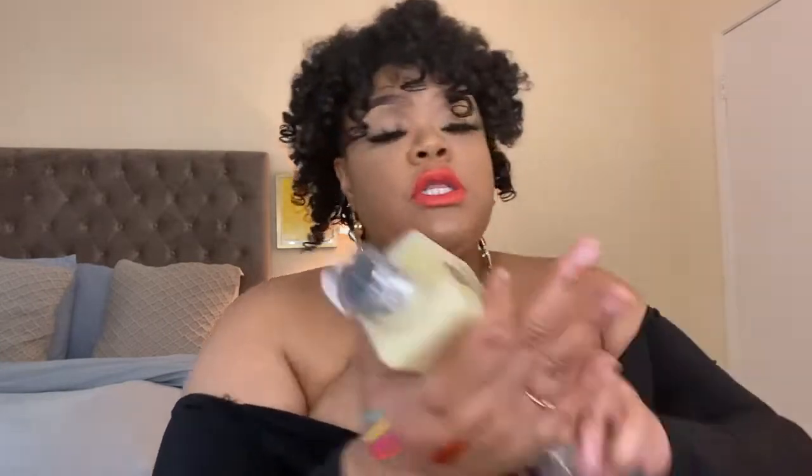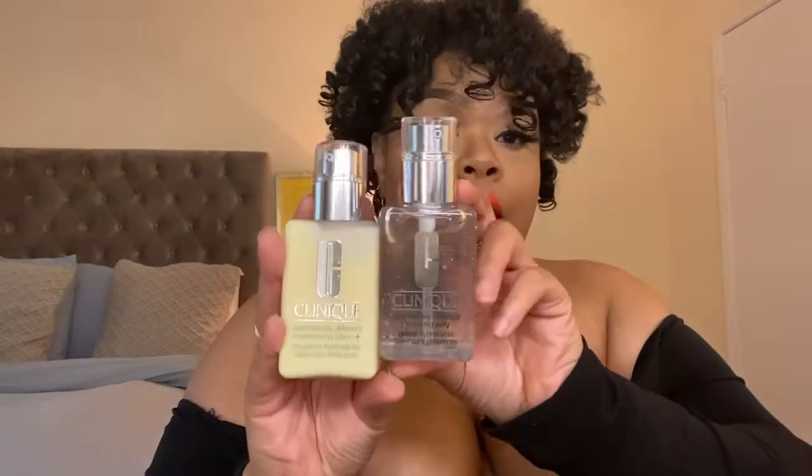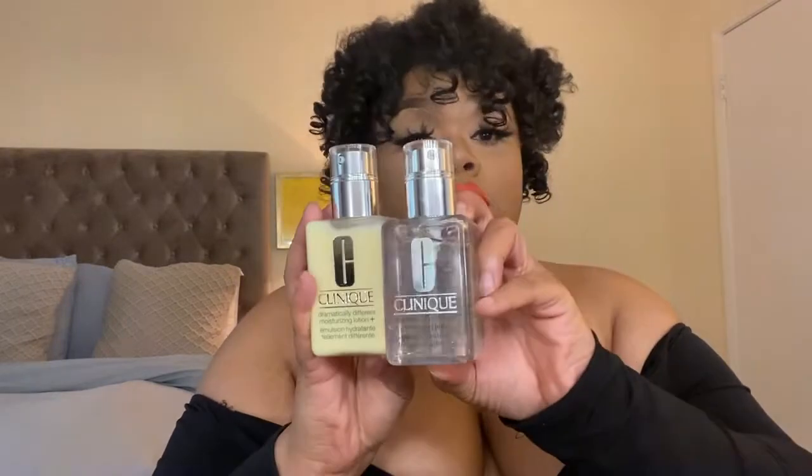Dramatically Different Lotion — this is the same as the first one I showed you, the clear gel, but this one is yellow. The difference is this one offers a little bit more hydration and is a lotion texture, while the first was a gel. For me, the lotion is a little too heavy to wear every day with combination to oily skin, but I like it when I'm dry. So I got both of them.